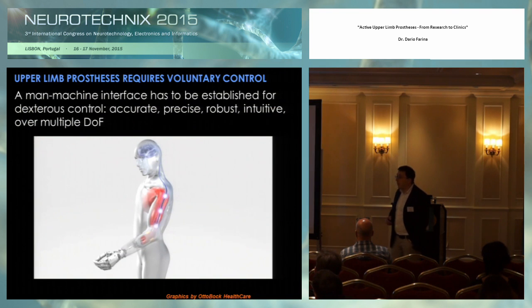If we go to the upper limb, the situation is very different. We can offer patients much less in terms of functional recovery with respect to what you've seen for the lower limb.